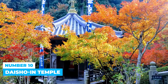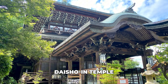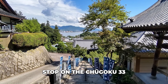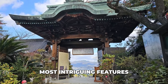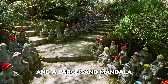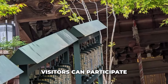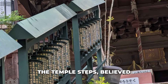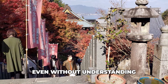Number 10: Daishouin Temple. Nestled peacefully at the base of Mount Misen, Daishouin Temple feels like a serene sanctuary. It is the 14th stop on the Chugoku 33 Kannon Pilgrimage. Among its most intriguing features are 500 Buddha statues, each adorned with knitted hats, and a large sand mandala created by Tibetan Buddhist priests. Visitors can participate in a Buddhist ritual by spinning sutra wheels along the temple steps, believed to bring blessings similar to reading sacred texts, even without understanding Japanese.